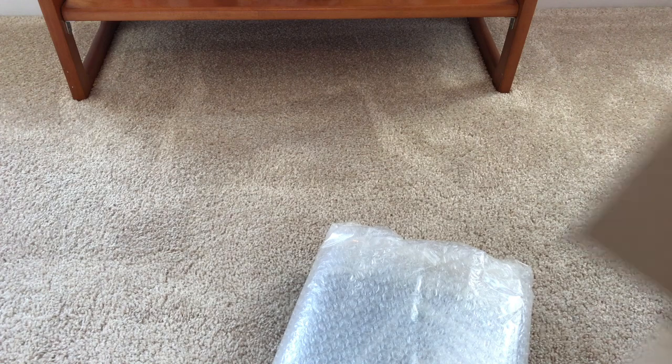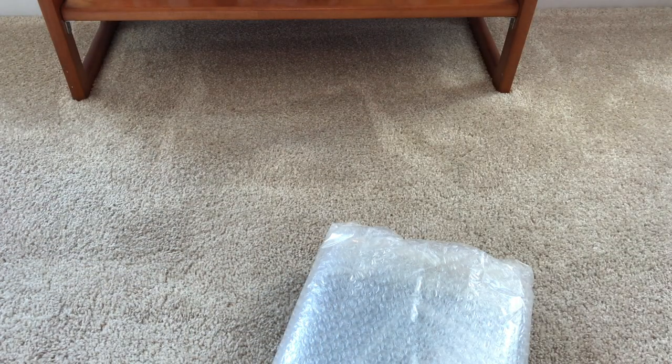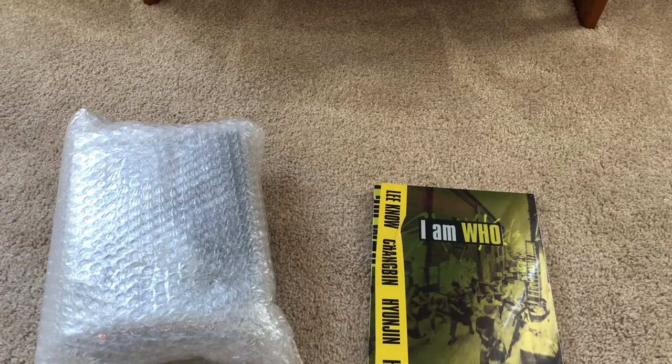I'm just going to show you the inside of this box real quick so you can see how flat it actually is without showing the outside edges. Look at this — I don't understand. But anyway, Ketchup always uses a ton of bubble wrap, so I guess it's okay that things keep coming flat.